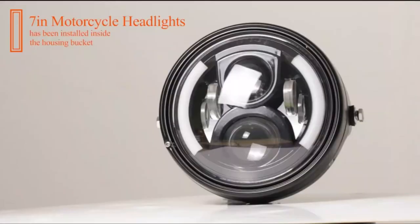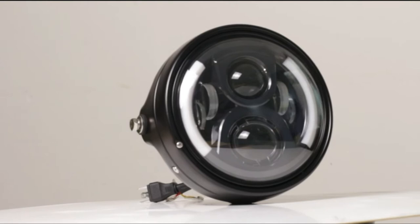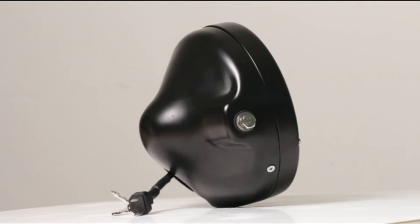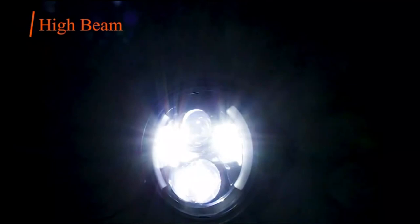DRL light uses white light, amber for left/right turn signals, high-beam at 4800LM 60W, and low-beam at 3200LM 30W. Over 50,000 hours of life expectancy. The 7-inch round LED headlights are made from high-quality LED chips, durable aluminum sealed housing, and a PC lens.